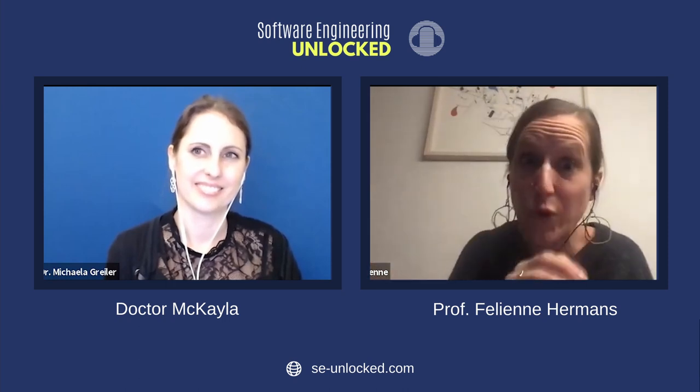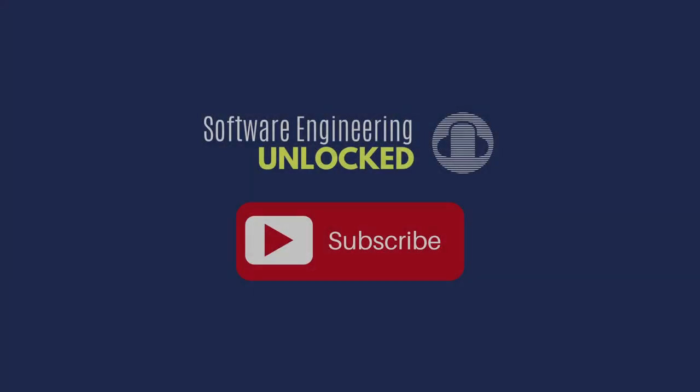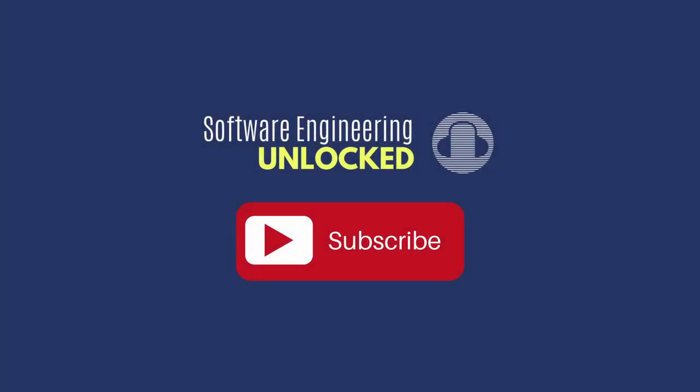Thank you so much for being on my show. Thank you so much — it was really nice. Bye bye. I hope you enjoyed another episode of the Software Engineering Unlocked podcast. Don't forget to subscribe and I'll talk to you again in two weeks. Bye.